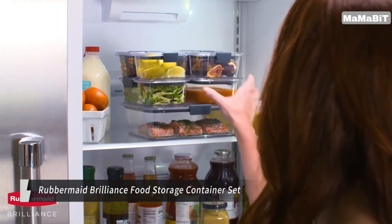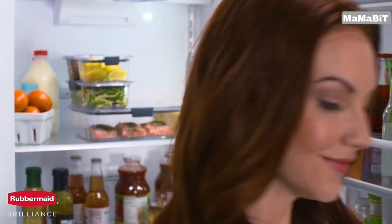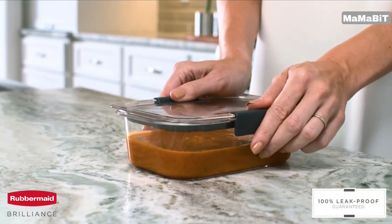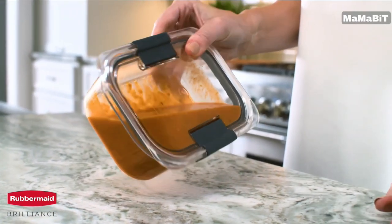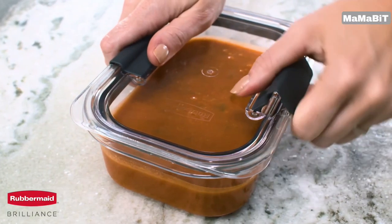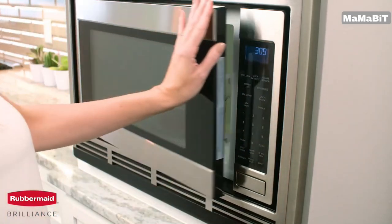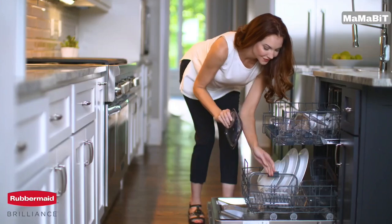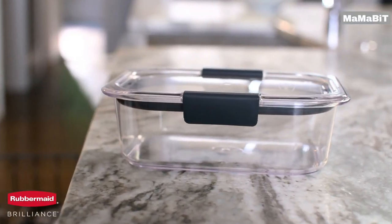This 14-piece collection offers a variety of sizes, from compact 0.5 cup containers to a spacious 9.6 cup option, perfect for all your storage needs. The airtight, 100% leak-proof seal ensures that even liquids and sauces stay put, eliminating spills and messes. These containers feature built-in vents under the latches, allowing for splatter-resistant microwave reheating with the lid on. They're stain and odor resistant, maintaining their like-new appearance over time. The stackable design saves space in your fridge or cabinets, keeping your kitchen organized.